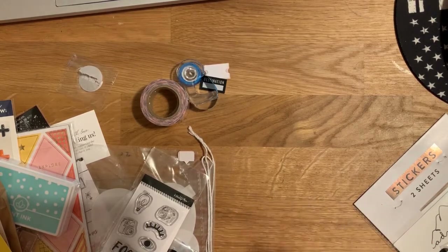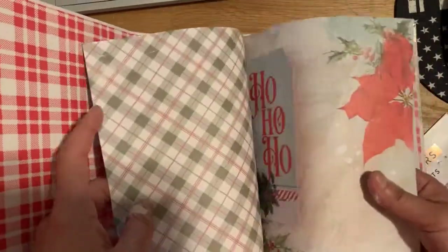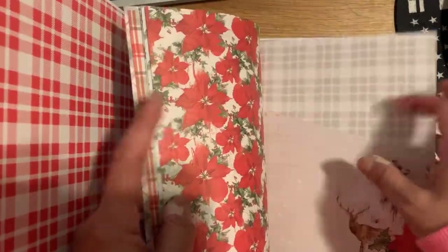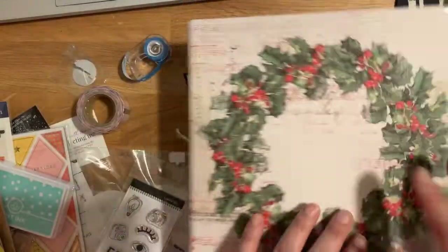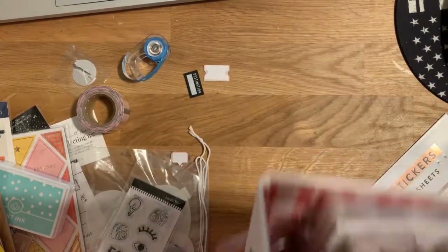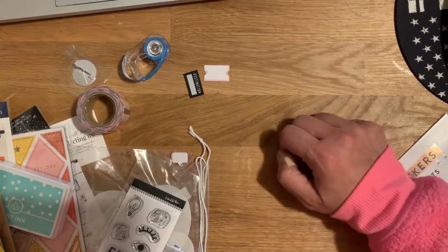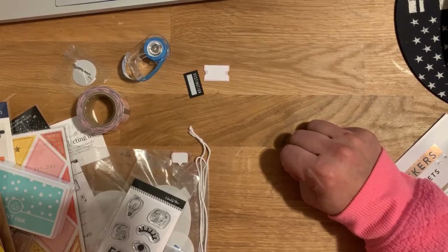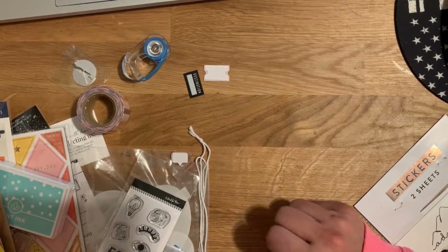I'm still gonna do December Daily because I promised the kids. I'll open this Simple Stories kit so you can see — it's pretty neat. You get a couple of pocket pages, one with an envelope, and 12 pages total — four each of three different designs. The year I'm probably not going to do that much and I get all this stuff, so I'm gonna make the best of it and try to remember to take pictures. 2020 was just that year. Anyway, I just wanted to show you what I'm using for December Daily and what I got on Black Friday. Thanks so much for watching, bye!